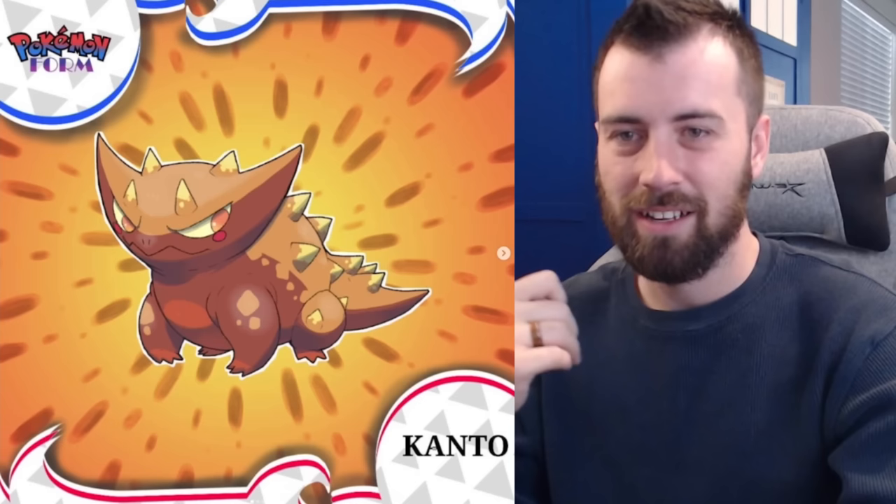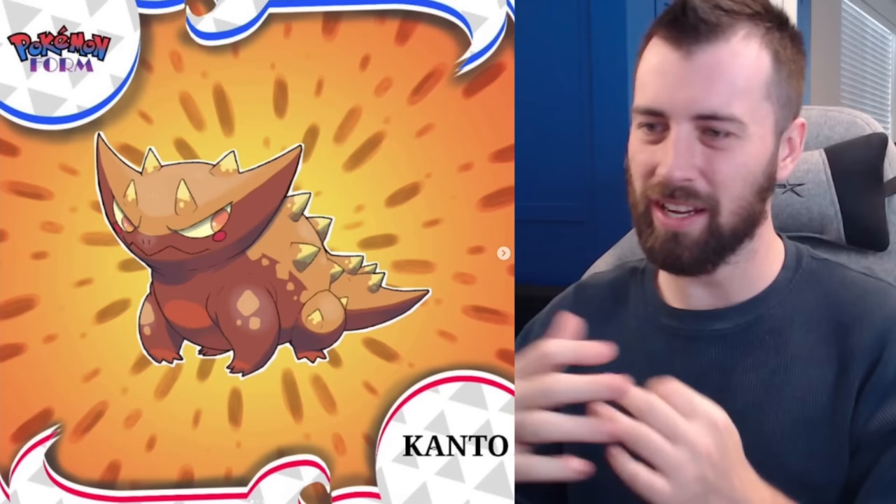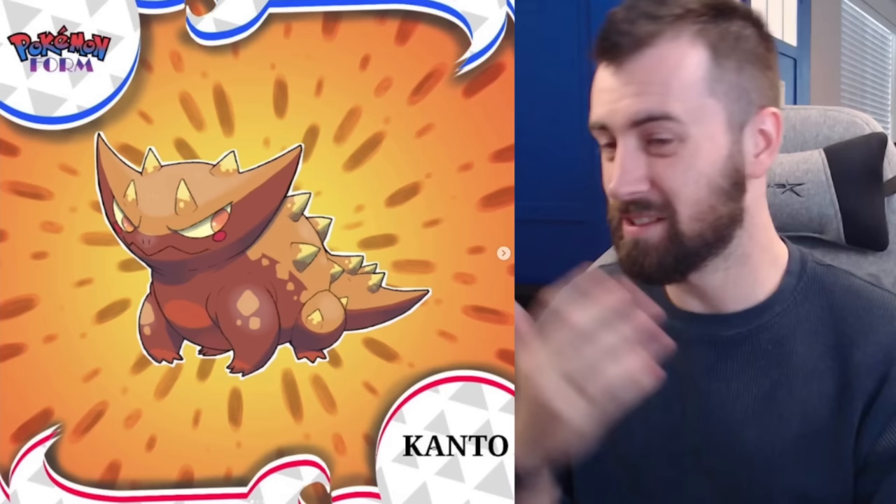Next up we have Spikesaur, a new evolution to Bulbasaur — it's raw Ground-Rock type, still with Last Dust. It's more like a horned devil lizard. I can't remember the exact name of the lizard, but that's kind of what it looks like to me. It's super sleek. I'm noticing a lot of spikes on this tree.